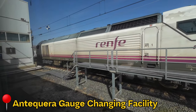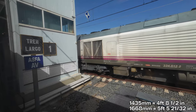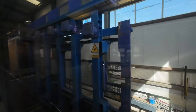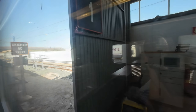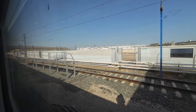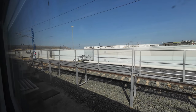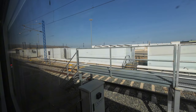One of the highlights of this trip is the gauge-changing facility just before Antequera-Santa Ana. Here, the train switches from the 1,668 mm Iberian gauge to the international 1,435 mm gauge. The process is swift due to Talgo's wheel arrangement with independent wheels, allowing the transition to occur as the train passes through the facility at 15 km/h. These facilities have existed since 1968, when they were originally used for direct trains from Spain to France without requiring passengers to change trains at the borders. Later, in 1992, with the opening of the first high-speed line in Spain from Madrid to Sevilla, they started being used to allow direct services to destinations in the conventional network, with the trains using the high-speed line as much as possible to reduce travel times.